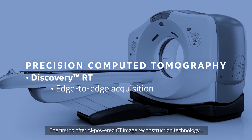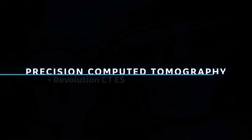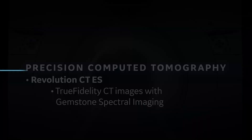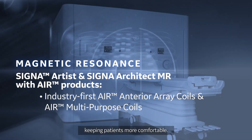The first to offer AI-powered CT image reconstruction technology, and feature a deep neural network that delivers superior results. Our family of MR tools also helps your team work more quickly, keeping patients more comfortable.